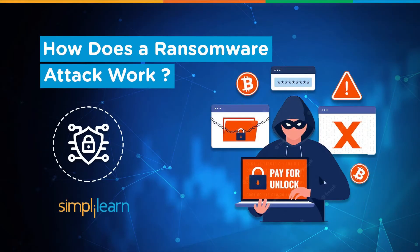Hello everyone, I am Hank and welcome to this video on how does a ransomware attack work.